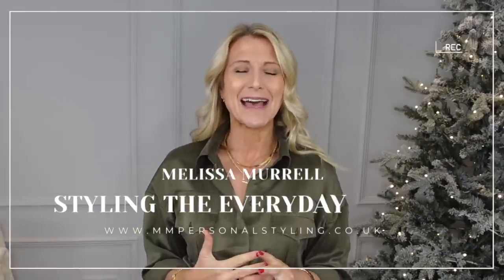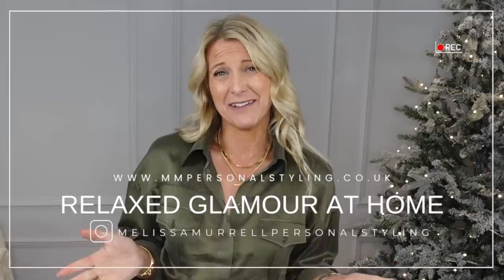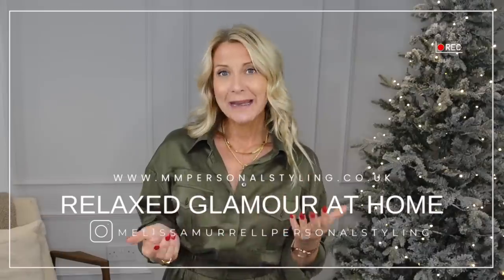Hello and welcome back to my videos. My name is Melissa Morrell and I'm a personal stylist for the everyday woman. Today's video is all about relaxing at home — kind of relaxed glamour, and sometimes just relaxed minus the glamour, but you'll still be really comfortable. It's a combination of chill-out clothes that are comfortable, but if somebody comes knocking at the door for Christmas mince pies, you're not going to feel embarrassed in your old tatty pyjamas or your husband's joggers.